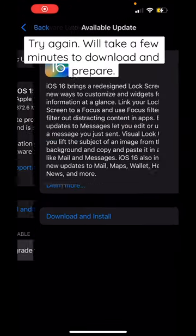Lastly, go back to Software Update, click Upgrade to iOS 16, and try again. Follow the monitor stuff for more Apple tips and tricks.